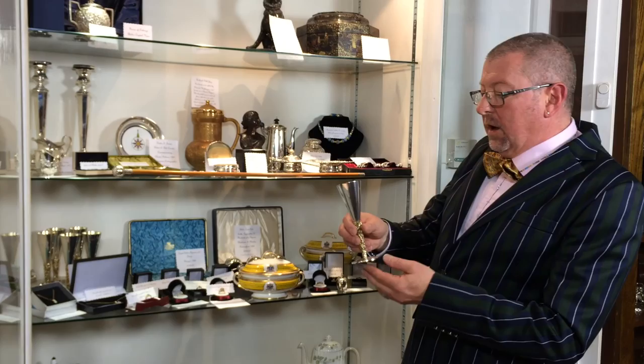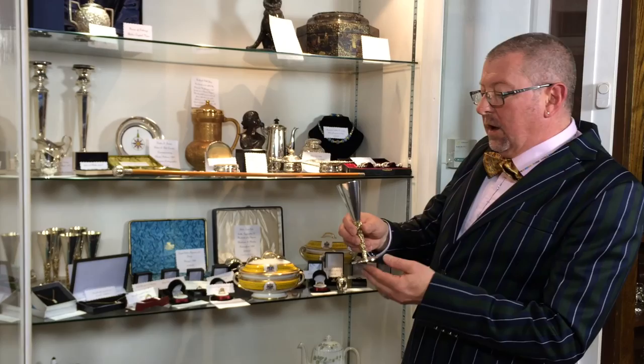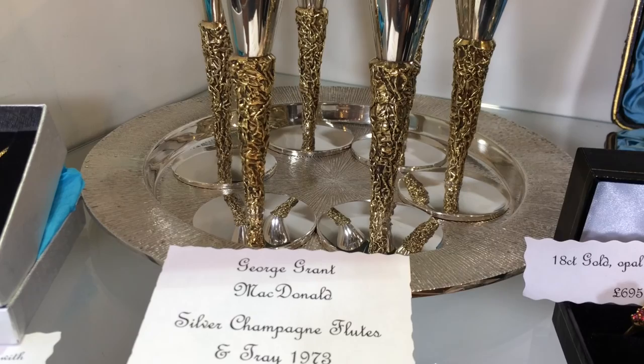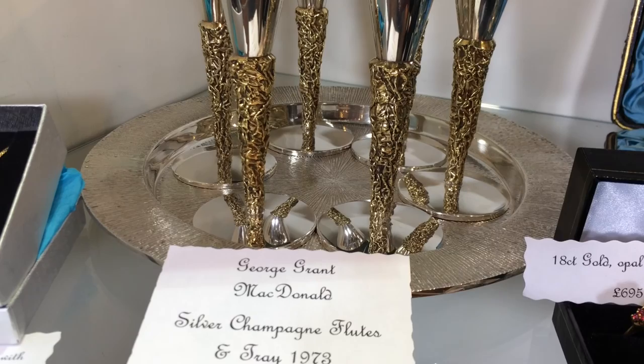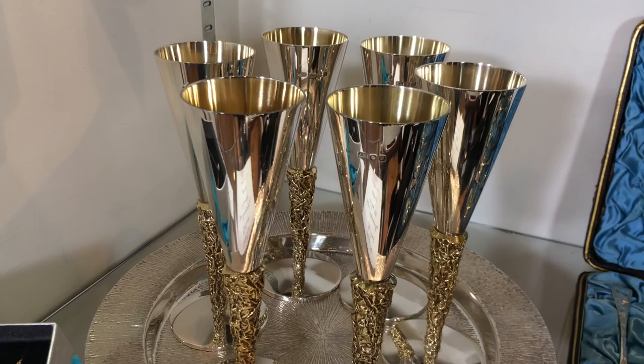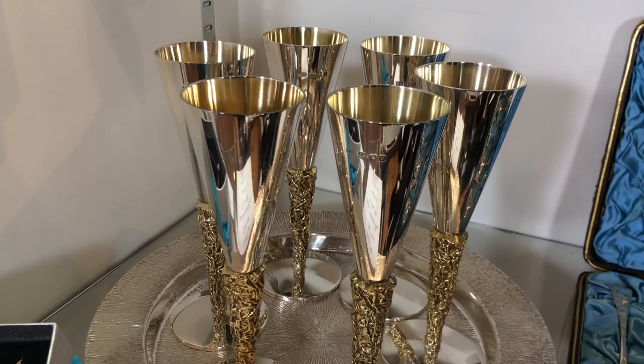We also have a range of silver: candlesticks, jugs, a swagger stick, and in particular these beautifully crafted gilt stands made by George Grant MacDonald. His work is now exclusive to Aston Martin, Harrods, and the Royal Houses of Europe. There are six of these flutes — ideal for a wedding or any occasion really. Champagne is the best drink in the world. George Grant MacDonald actually inspired a lot of the work by Stuart Devlin, and these are absolutely top match.